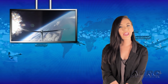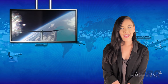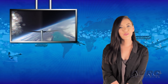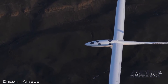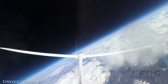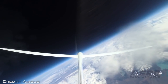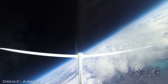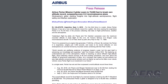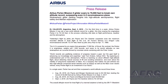For the third time in a week, the Airbus Perlan Mission 2 set a new world altitude record for a glider, this time soaring the engine-less Perlan 2 to 76,124 feet, in the process collecting vital data on flight performance, weather, and the atmosphere. The September 2nd flight by pilots Jim Payne and Tim Gardner surpasses even the maximum recorded altitude in level flight of the U.S. Air Force's famous U-2 Dragon Lady reconnaissance aircraft at 73,737 feet, flown by pilot Jerry Hoyt on April 17, 1989.